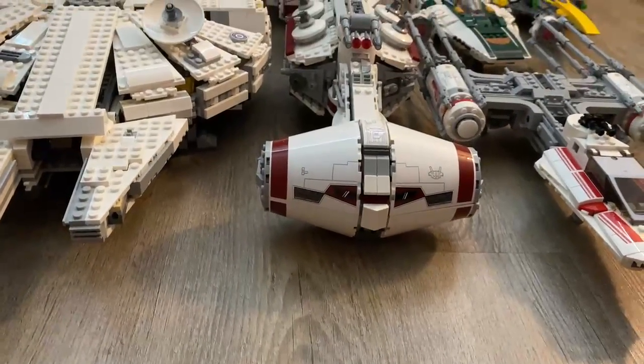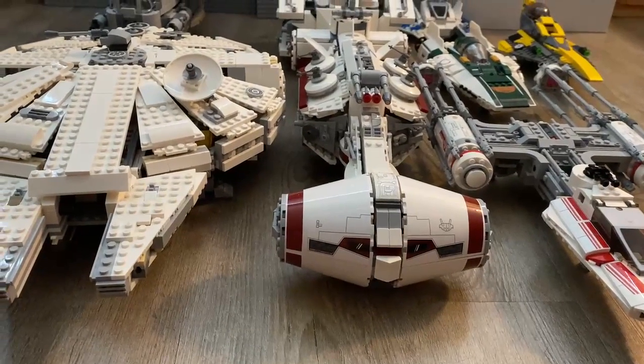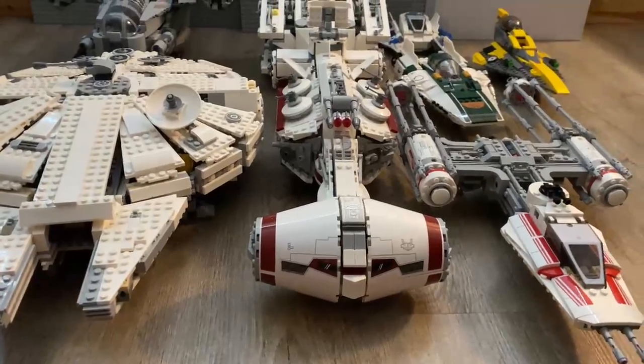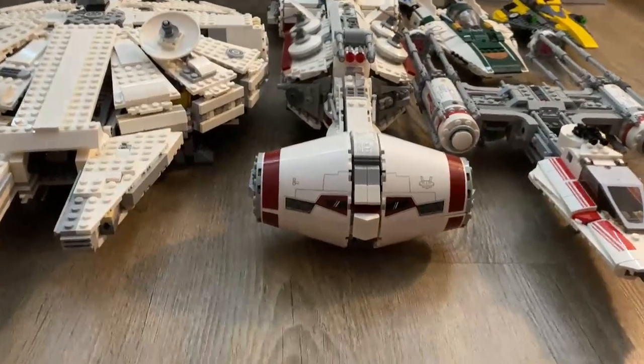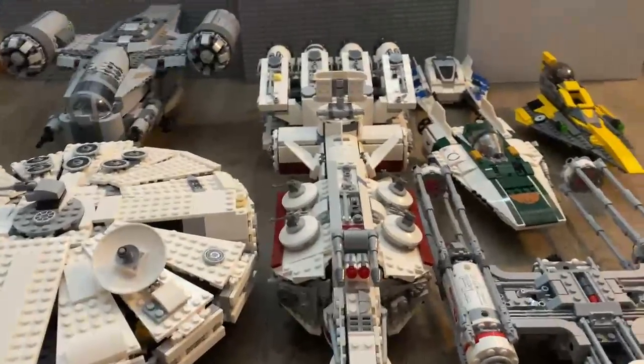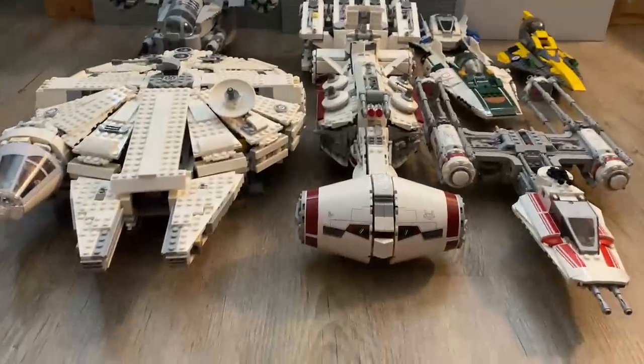What's up YouTube, Kuri Productions here with another video. Today I have my 2021 Rebellion or Resistance Fleet. Now this is somewhat not Rebellion or Resistance, but I know there's some starfighters like Anakin's in the back and I have Razor Crest, but in my world they're all rebel ships, good ships.